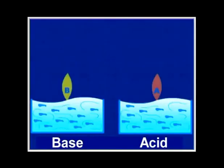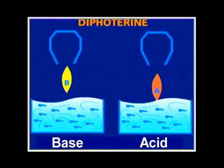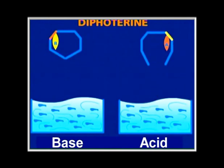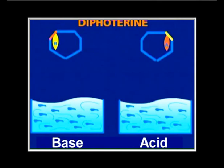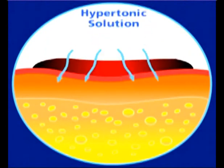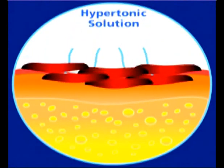In the event of a chemical splash involving a base — caustic soda, ammonia — diphoterine will be able to attract and fix the basic ion because of a specific acid site, encapsulate it and render it harmless. In the same way, in the case of an acid, diphoterine will be able to attract the acid ion by a basic site and thus encapsulate it and render it harmless. Moreover, diphoterine is a hypotonic solution that can prevent the penetration of the chemical in the tissue.